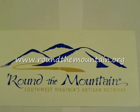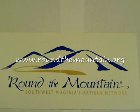Round the Mountain, Southwest Virginia's Artisan Network. Hi, I'm Cheryl Thompson and I'm an assistant here with the LCF group in Floyd. We're located at the Floyd Village Green, the Floyd Professional Center. This year we're delighted to be members of the Round the Mountain Southwest Virginia Artisan Trail. We are members as a gallery on the tour.